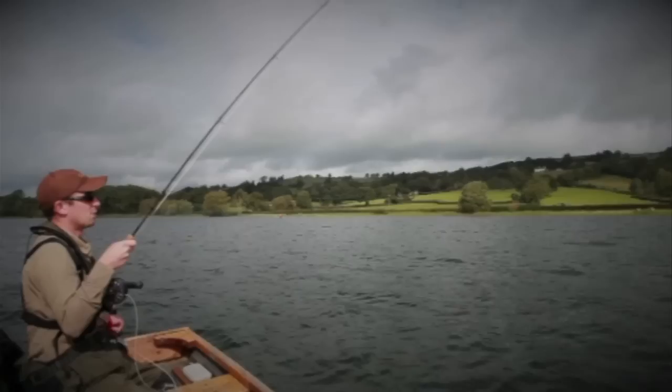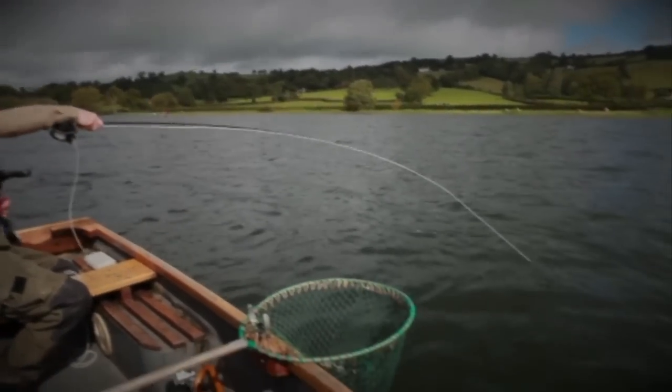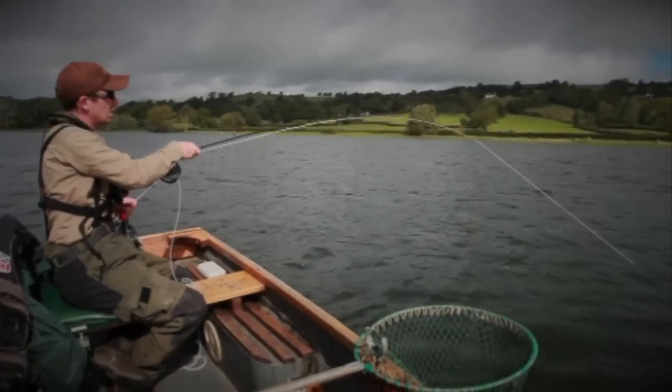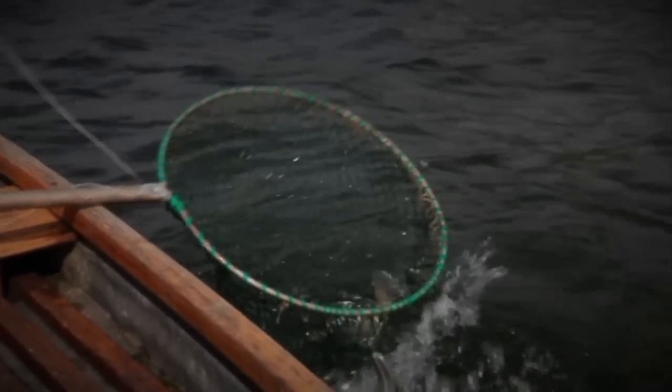Just hooked the first fish of the day on our second drift up at Rugmore, near the top end of Blagdon Lake. He's taking the red Diawl Bach on the point — I had a fairly heavy hooked Diawl Bach on the point and he took it halfway through the retrieve, so he was actually quite deep down. There we go, first fish of the day.